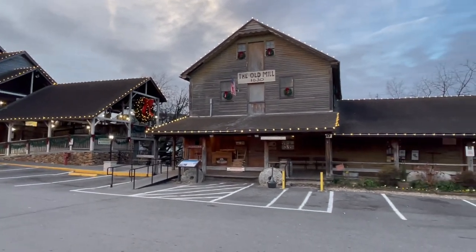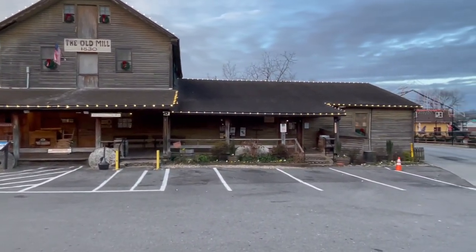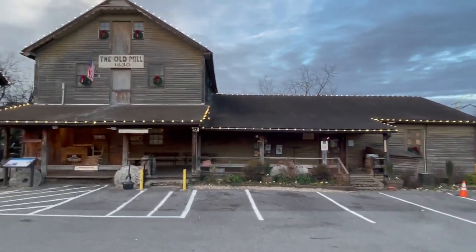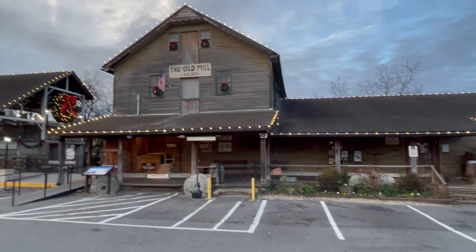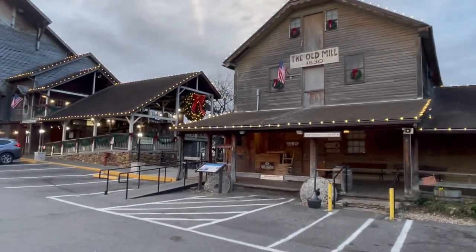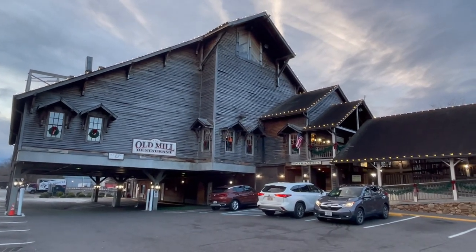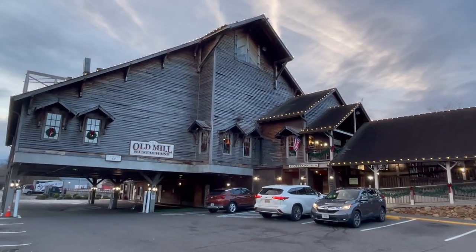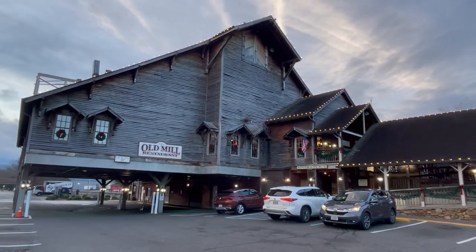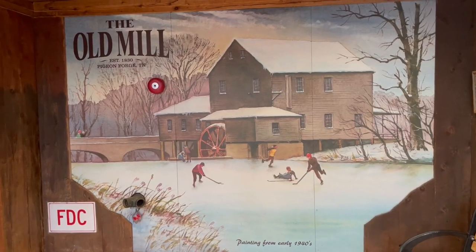Right over here is the Old Mill store. You can go inside — they have all kinds of merchandise for sale. You can actually buy the meal that they grind, the same stuff that you get inside the restaurant. That way you can have something to take home. We're outside of the Old Mill restaurant right here in Pigeon Forge, Tennessee. We're going to go inside today and have us a little breakfast. Here's a nice shot of the Old Mill.